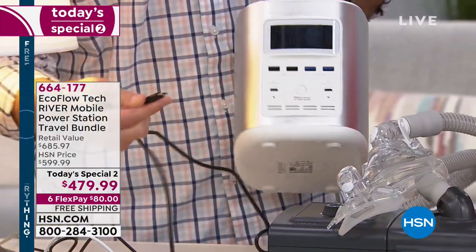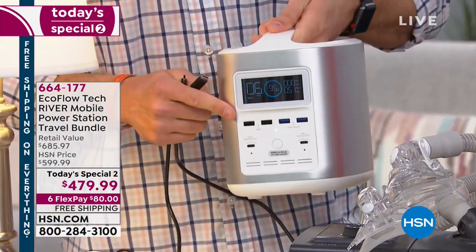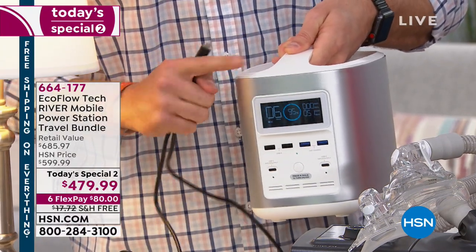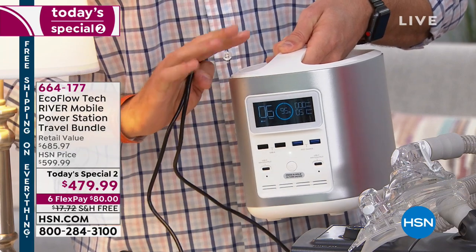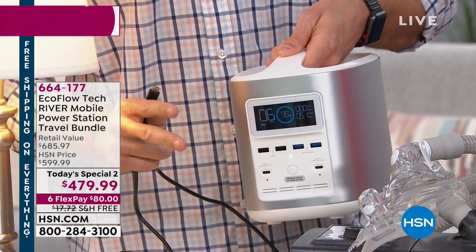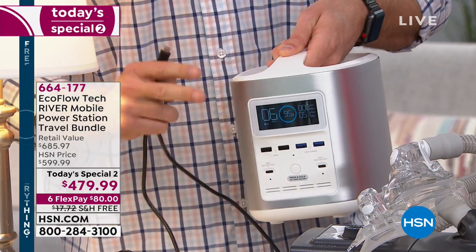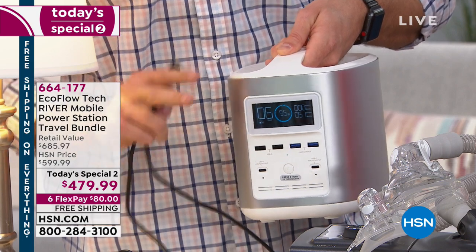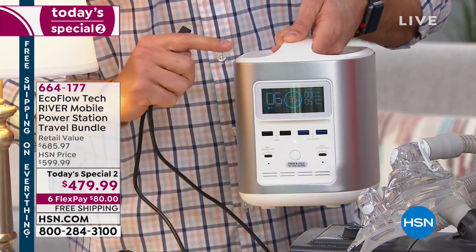These are your chargers — how do you recharge the river? Three ways. First: plug it into the wall — takes about four hours to charge from zero to 100%, and you can keep all your devices plugged in and charging while you recharge your river. Second: you can recharge this in your car — takes about five to six hours in your car. You can't do that with a gas generator; you've got to keep those things outside.